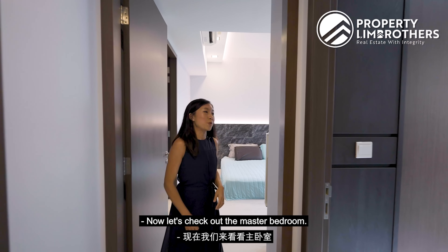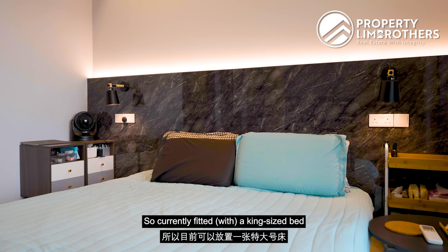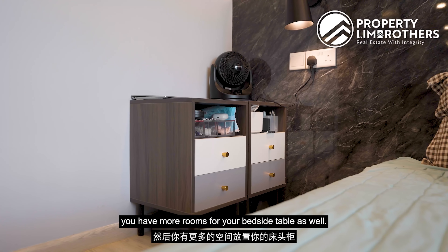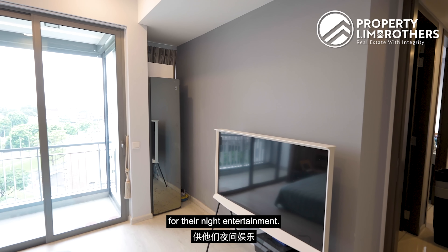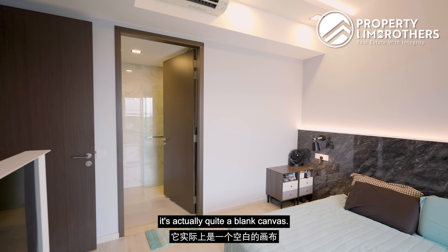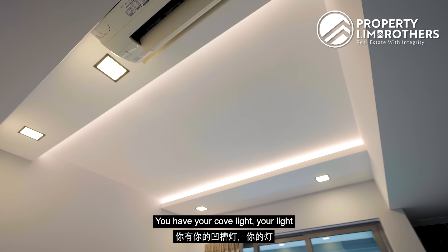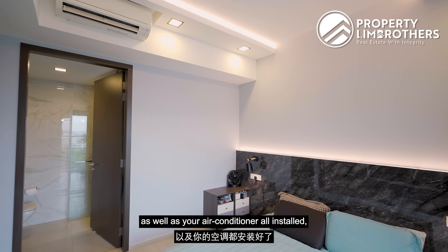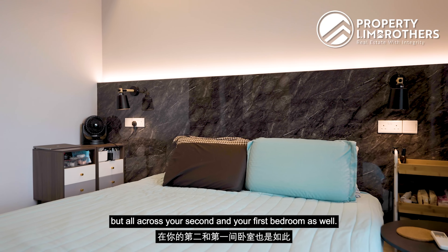Now let's check out the master bedroom. The master bedroom is super spacious — currently fitted with a king-size bed with room for bedside tables. There is also a TV area for night entertainment. What we really love about this room is that it's quite a blank canvas with no built-ins, yet your cove lights, ceiling lights, and aircon are all installed — not just in the master but across the second and first bedrooms as well.